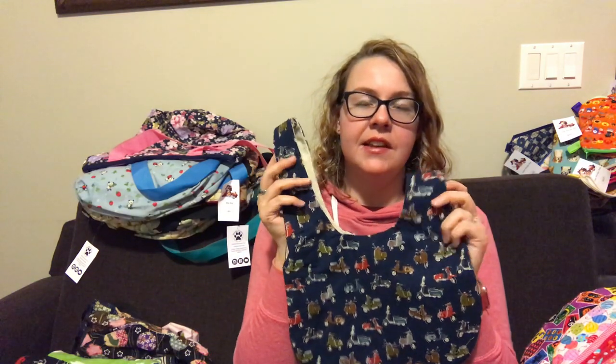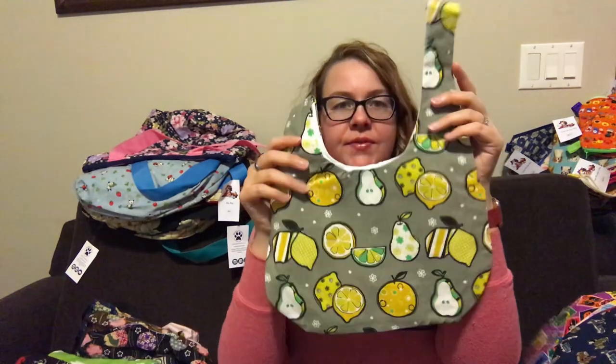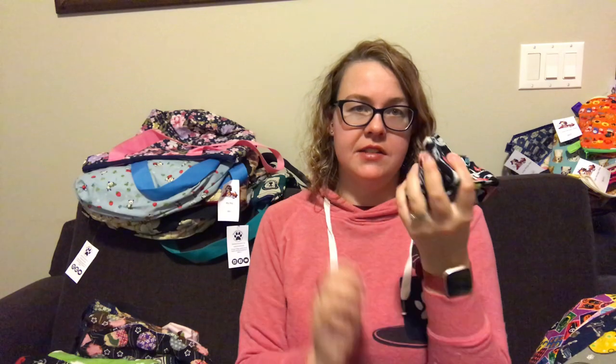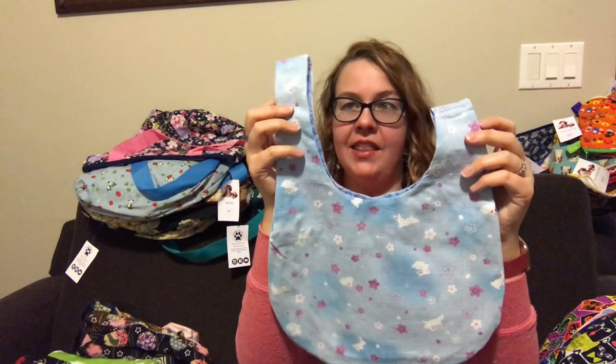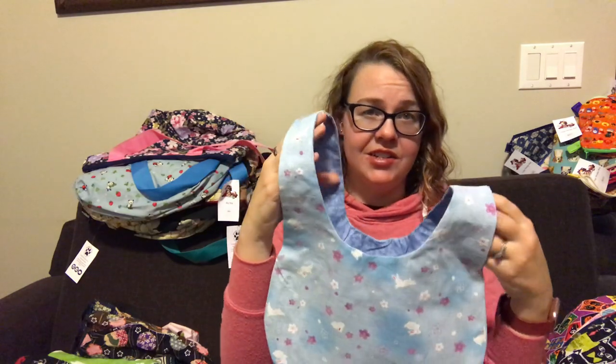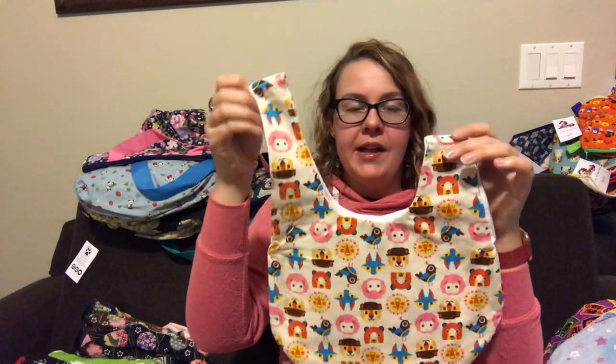Scooters on navy, this is cotton linen, a little bit heavier, beige lining. Citrus fruit on dark grey, white lining. These are also not interfaced, so they're super squishy — you can stuff them into a bag. That's without even folding it nicely, it's one handful basically. This is My Pleasant Company on black, beige lining. Bunnies on light blue — bunnies cavorting amongst cherry blossoms on light blue, blue lining. Lots of animals on natural, white lining as well.